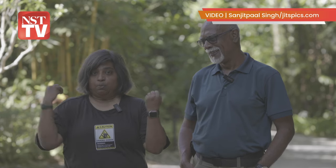So if you want to know more, read the story at Sunday Vibes, New Straits Times.